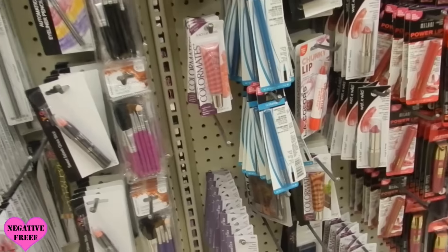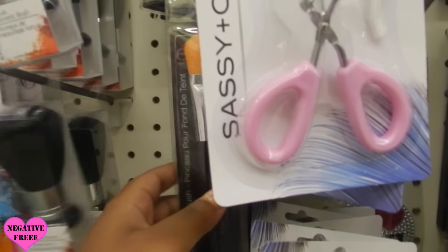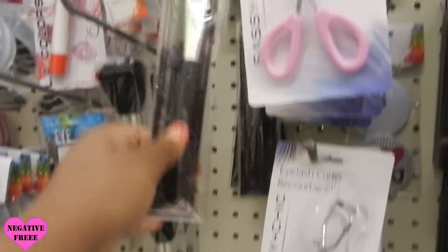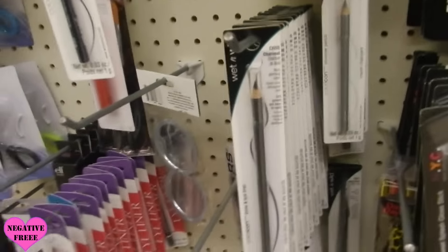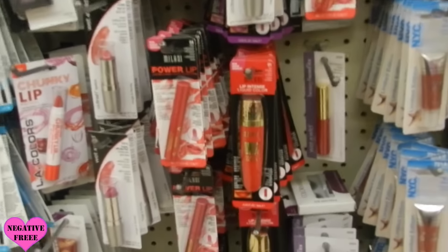I think that's pretty much all of the new things that I see. Oh yeah, there's a foundation brush and this one feels so much softer than the original one that came out years ago. I also see a lot of Wet n Wild eyeliner pencils, and I'm going to pick up some of these Milani ones.